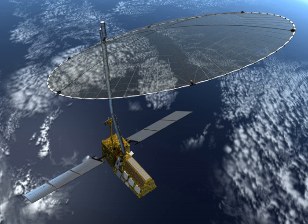ISRO will provide the satellite bus, the S-Band Synthetic Aperture Radar, the launch vehicle, and associated launch services. Data collected from NISAR will reveal information about the evolution and state of Earth's crust, help scientists better understand our planet's processes and changing climate, and aid future resource and hazard management.